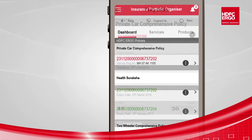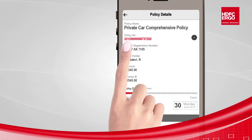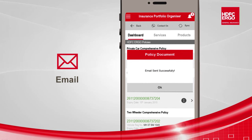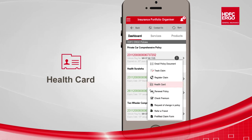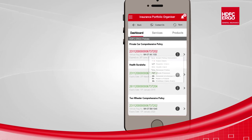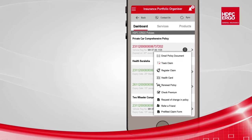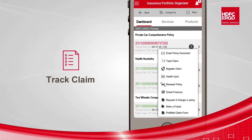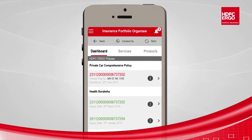On selecting a single policy from the list, it will show all the details of that particular policy. The customer can request the policy details on email, access the e-health card under the health policy, register a claim under that policy, request for changes in the policy, access a pre-filled claim form, and also track the claim of that particular policy.